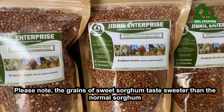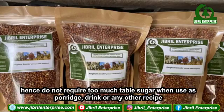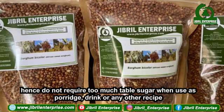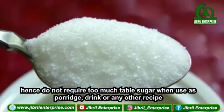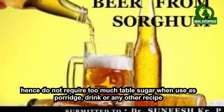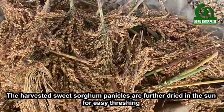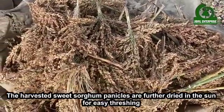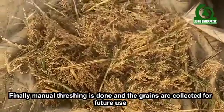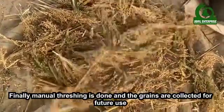Please note, the grains of sweet sorghum taste sweeter than normal sorghum, hence do not require too much table sugar when used as porridge, drink, or any other recipe. The harvested sweet sorghum panicles are further dried in the sun for easy threshing. Finally, manual threshing is done and the grains are collected for future use.